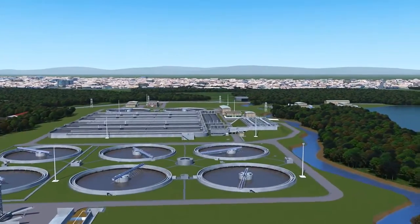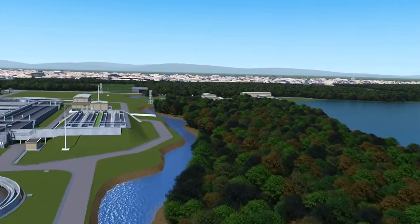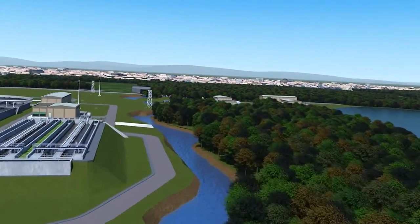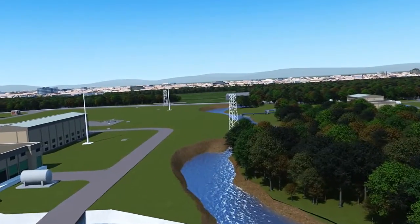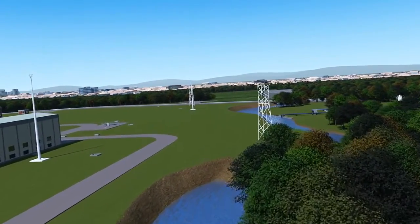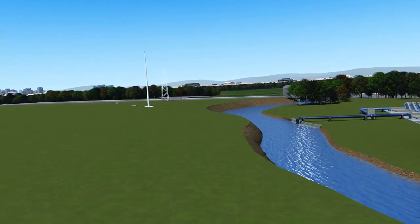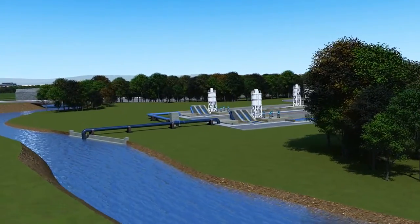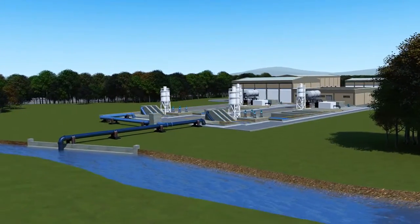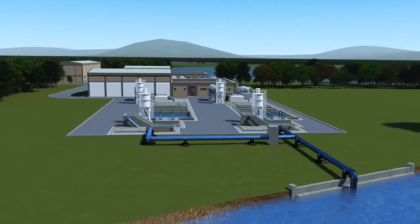With ever tighter controls on water quality, ABB's Aztec 600 analyzers provide an effective safeguard against unexpected problems. Available in both colorimetric and ion-selective measurement options, the Aztec 600 range provides a reliable, accurate means of monitoring key parameters including aluminium, iron, manganese, colour, ammonia, phosphate and fluoride. Each of these can have a major impact on potable water quality if not properly measured and controlled.